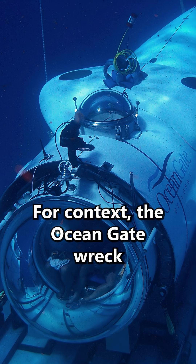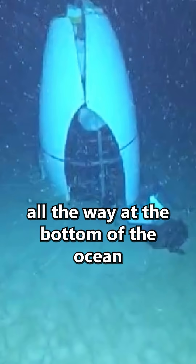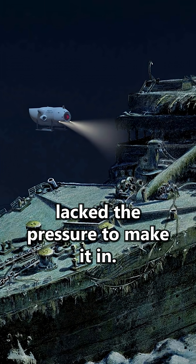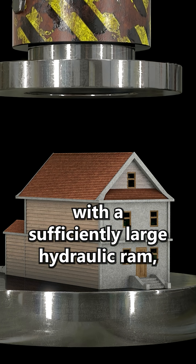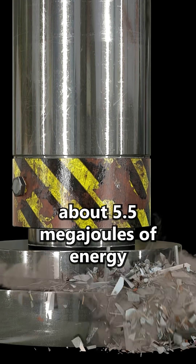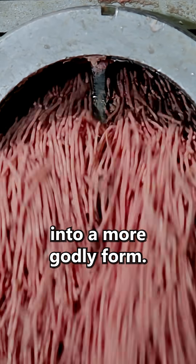For context, the OceanGate submersible only experienced about 33 megapascals all the way at the bottom of the ocean near the Titanic — so at least that group of billionaires lacked the pressure to make it in. But for the rest that are taking notes, with a sufficiently large hydraulic ram, a billionaire needs only to spend about 5.5 megajoules of energy to convert themselves into a more godly form.